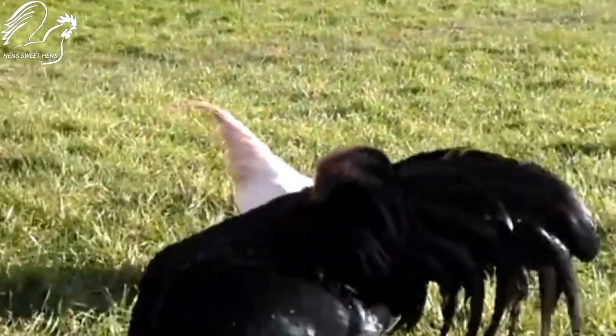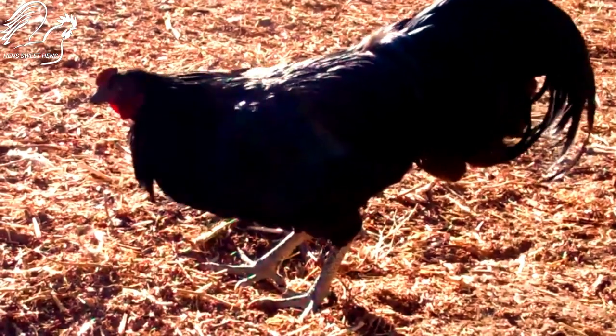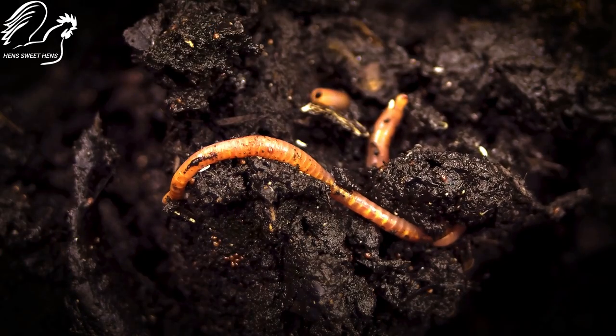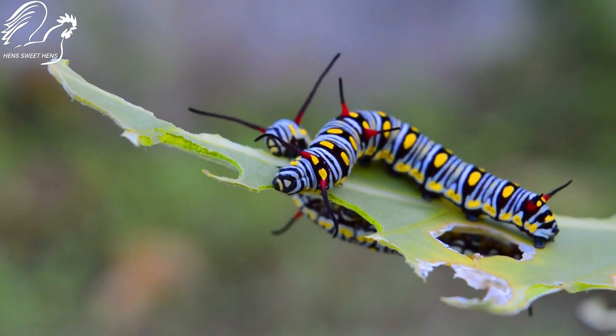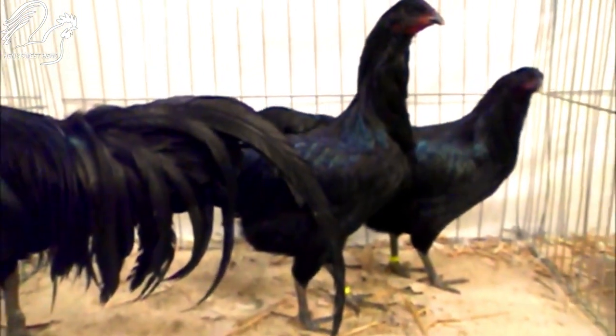Sumatra chickens are very good foragers and love to free range. They will eat a variety of insects, plants, and seeds. Sumatra chickens are also very efficient at converting food into meat and eggs.